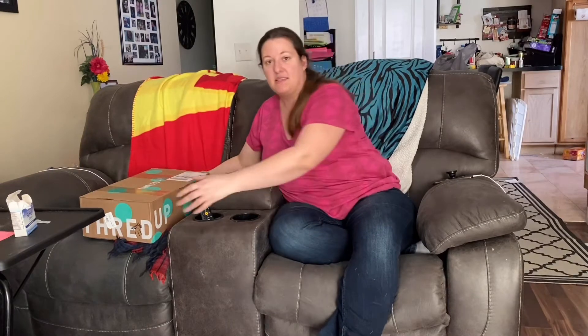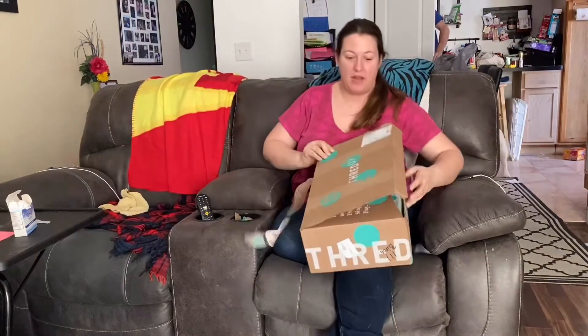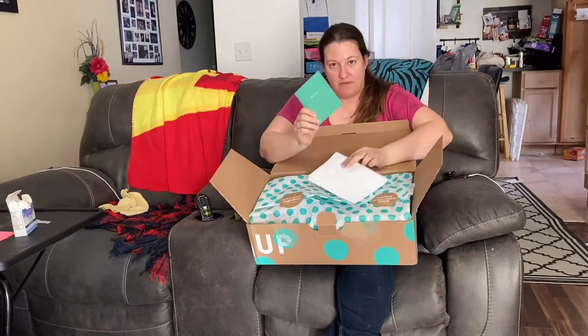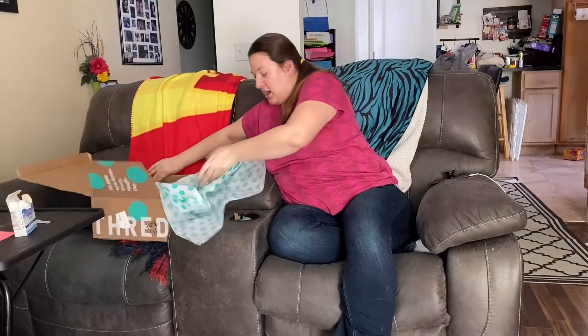What I noticed with ThredUp is it ships from all over the United States, so it comes from many different states. My order is actually split up into five different shipments, so this is the first box that we got. Once you open up the box, you get some more of the teal polka dots, and it's all nice and wrapped. It's got a little pamphlet and just a little note. This was all things for me and the kids.